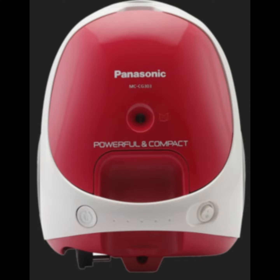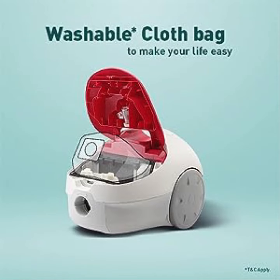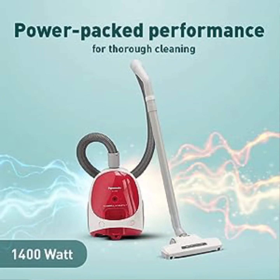Panasonic MCCG303 Bagged Canister Vacuum Cleaner is designed to clean all areas and surfaces of the house, kitchen, car, garage and office quickly and effectively.